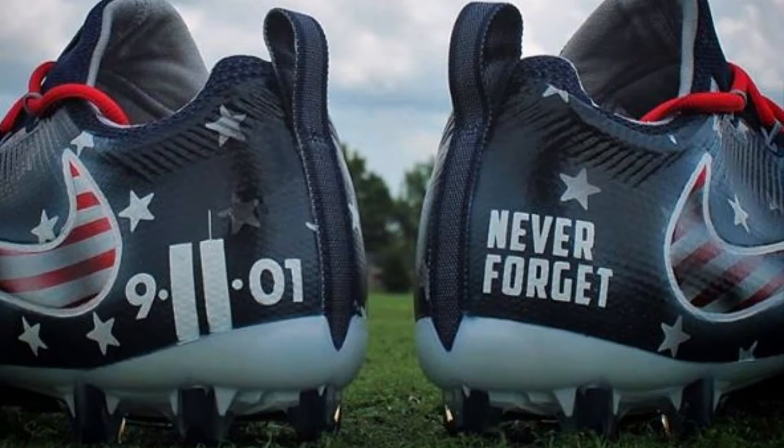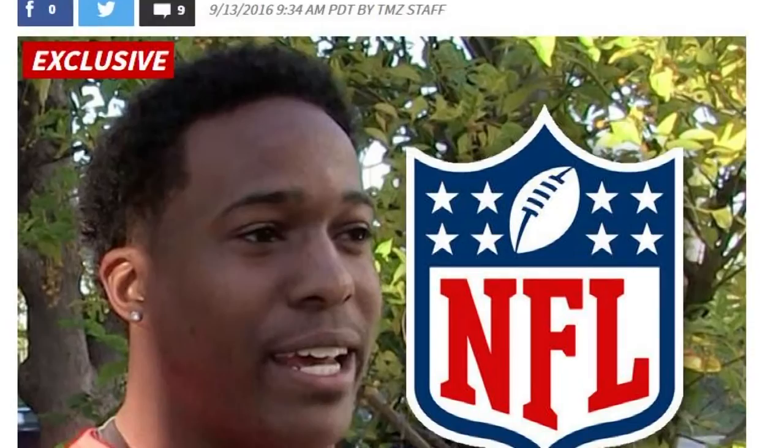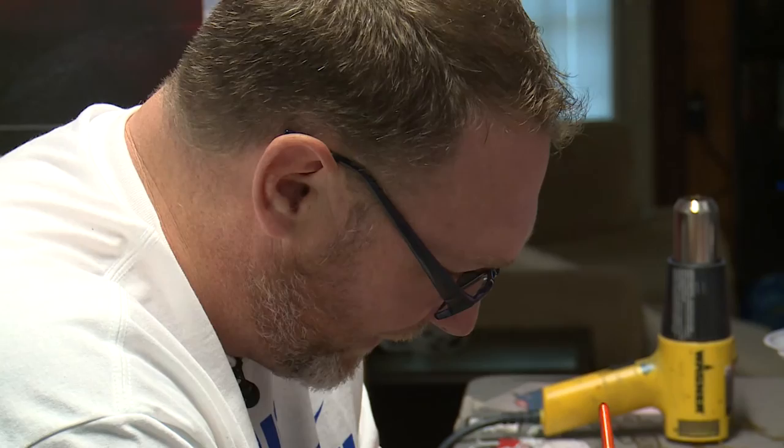Most recently, a pair of 9-11 cleats Billy created for Tennessee Titans linebacker Avery Williamson gained national attention when the NFL threatened to fine Williamson for a uniform violation if he wore the custom cleats. I leaked them probably about a month early, not thinking anybody would pick it up. Little did I know that TMZ would pick it up and then the NFL saw that. The NFL would eventually back off its threat to fine. That was kind of bad publicity for them to do that.